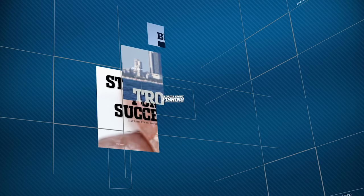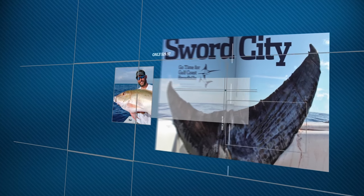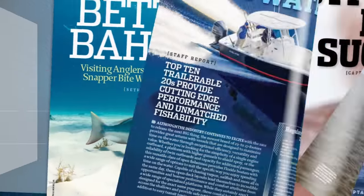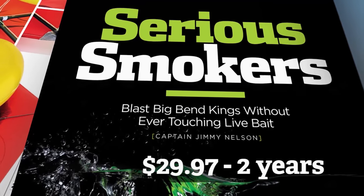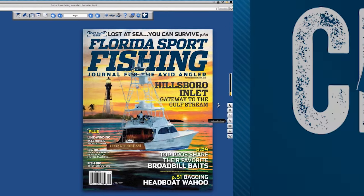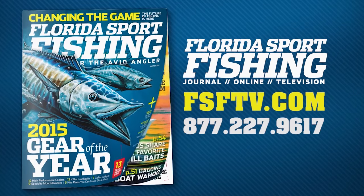Florida Sport Fishing is the number one magazine for the latest tips, tricks, tactics and techniques. Close to 200 pages, each issue is packed with instructional articles, easy-to-follow illustrations, and award-winning photography. Only $29.97 for a two-year subscription. Visit FSFTV.com for home delivery — subscribe now and receive a free shirt, unlimited access to our digital edition, and a special bonus gift.